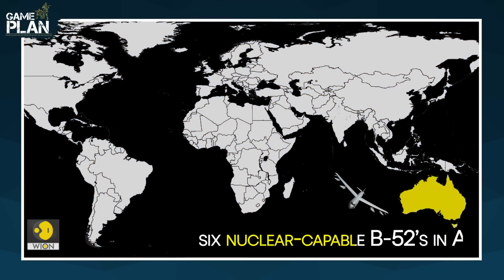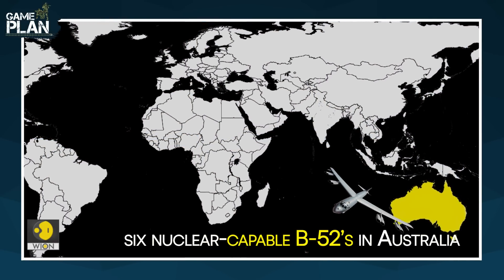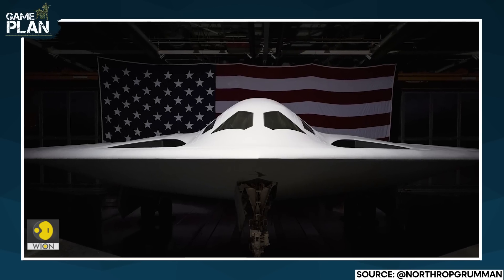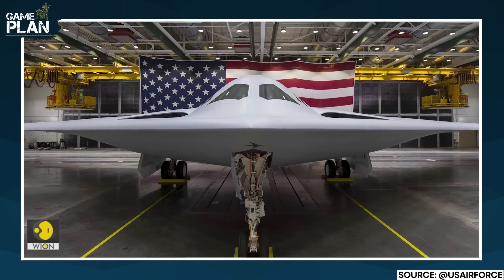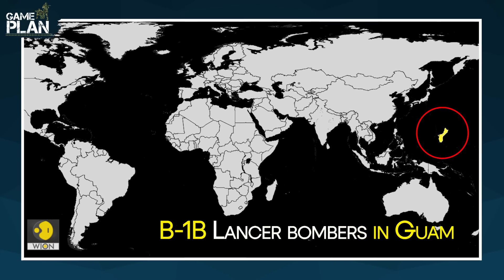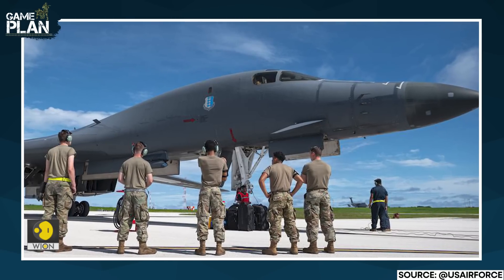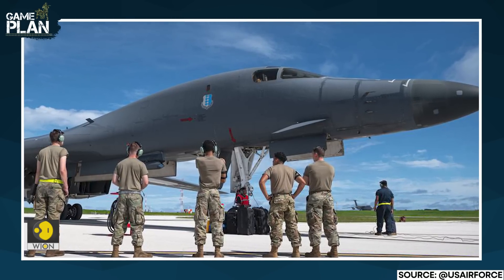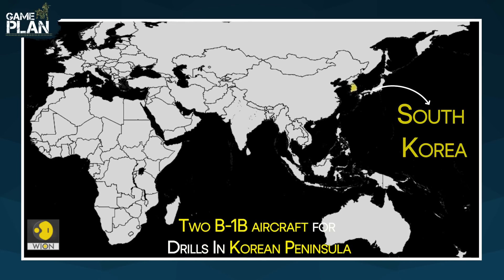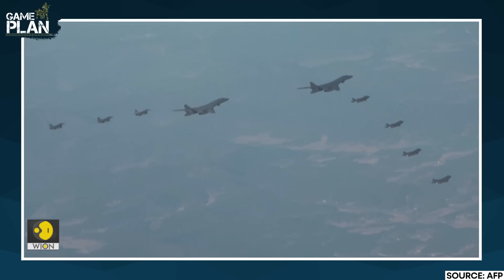The U.S. is preparing to deploy up to six nuclear-capable B-52 bombers in northern Australia. Washington would also consider providing Australia with the B-21 stealth bomber if needed. The U.S. sent its B-1B Lancer bombers to Guam in October for another training stint in the Indo-Pacific. The B-1B aircraft were also recently included in Vigilant Storm, a military exercise between South Korea and the U.S.